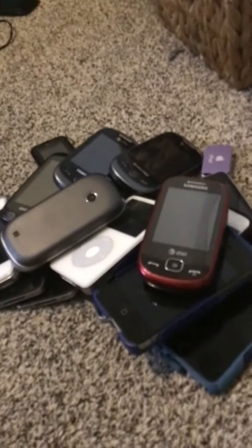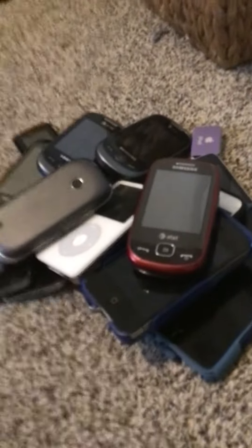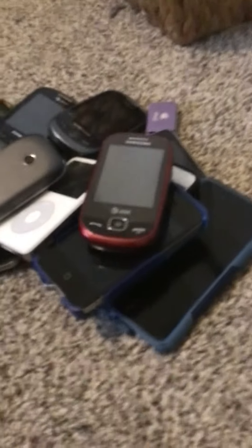So there we go — that's my cell phone collection. I actually have a lot more cell phones to show you. You saw a rotary phone right there — I'm going to show that in another update. Thank you for watching, bye!